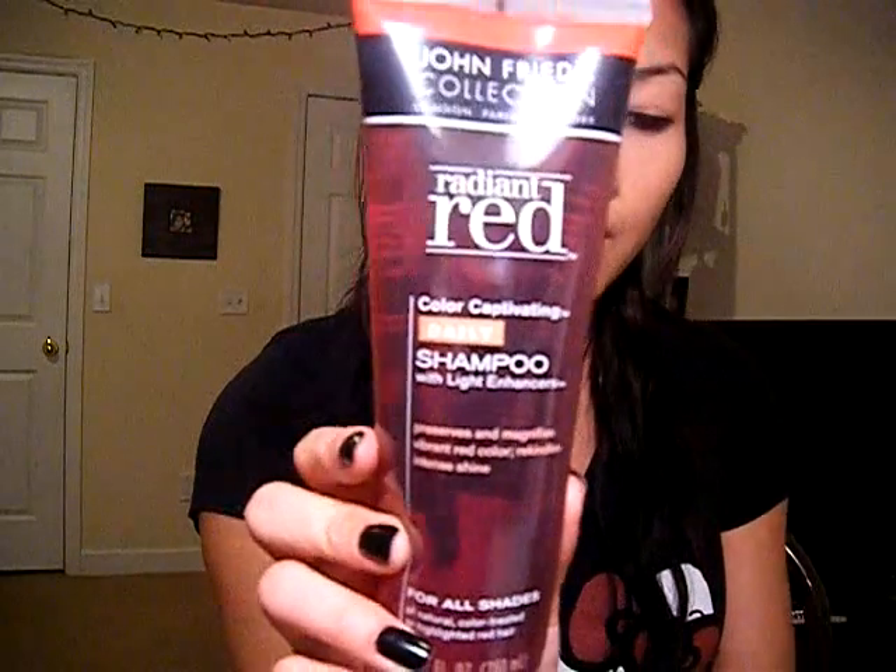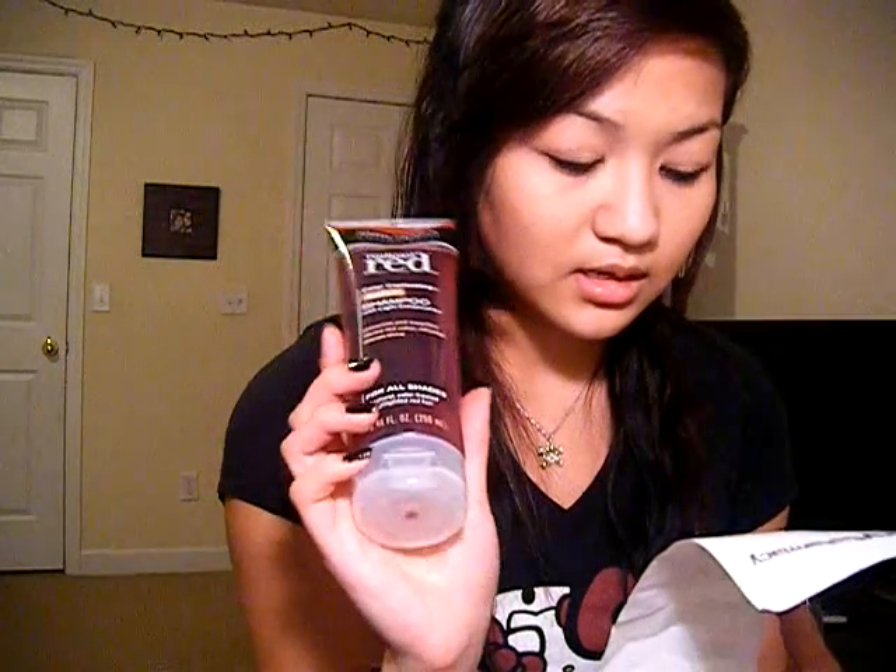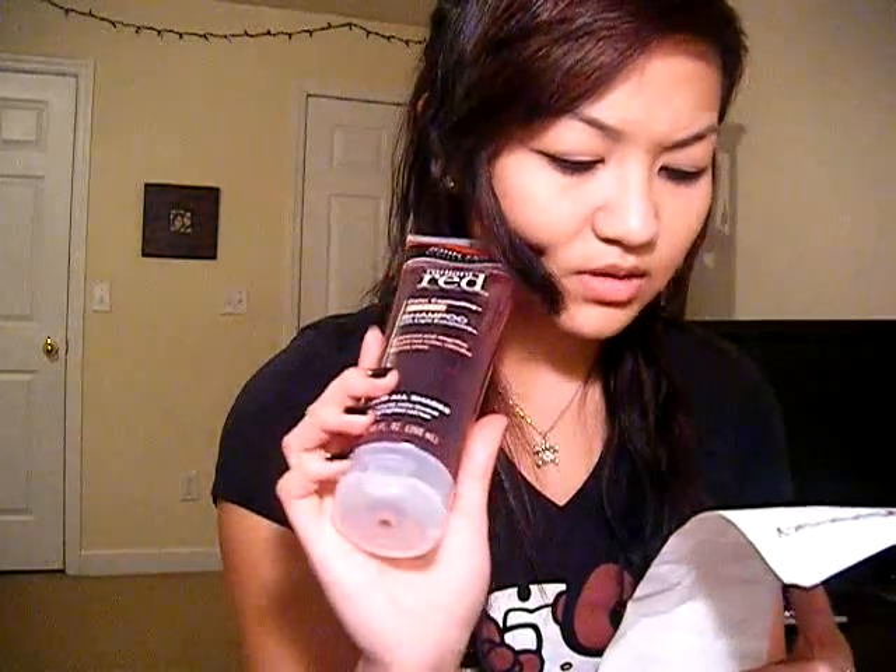I also got the John Frieda red shampoo to protect the redness in my hair. That was the most expensive item at $6.99. So that's basically it — my little haul featuring my grandma! Hope you guys enjoy, bye everyone!